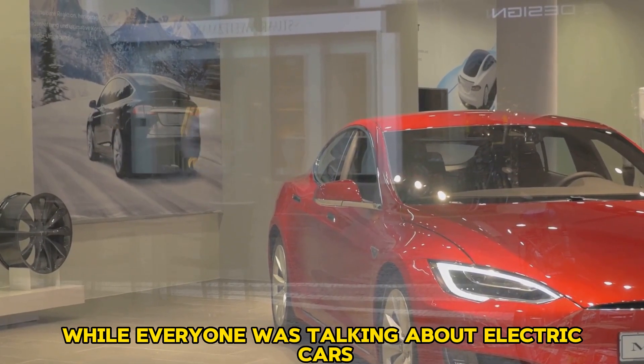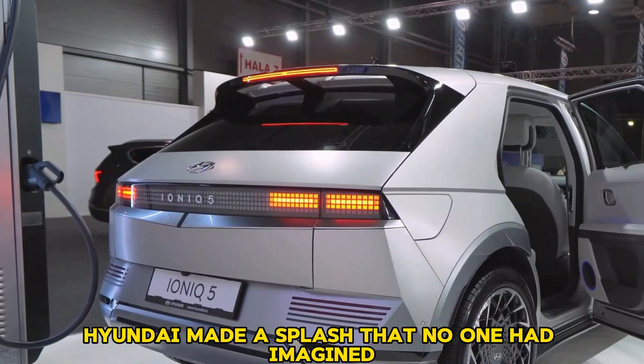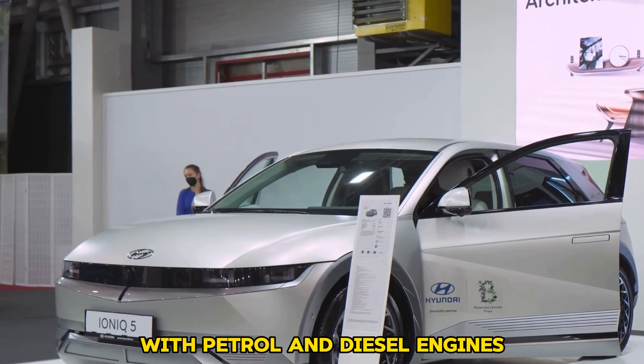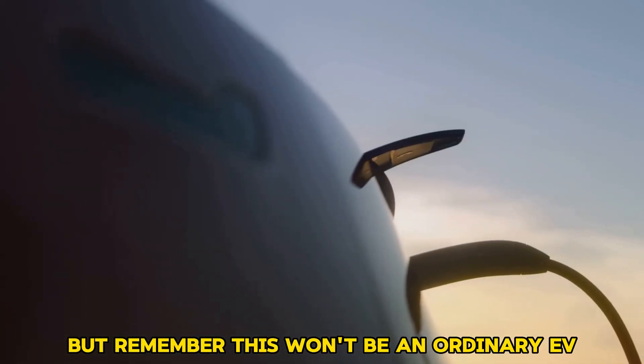While everyone was talking about electric cars from Tesla, BYD, and Toyota, Hyundai made a splash that no one had imagined — the Creta EV. The same Creta you've seen with petrol and diesel engines is now returning in its new electric form, but this won't be an ordinary EV.